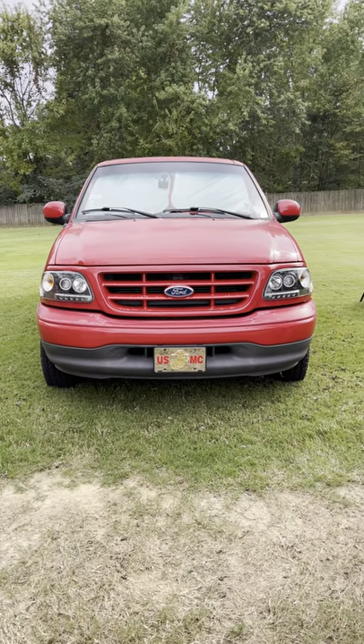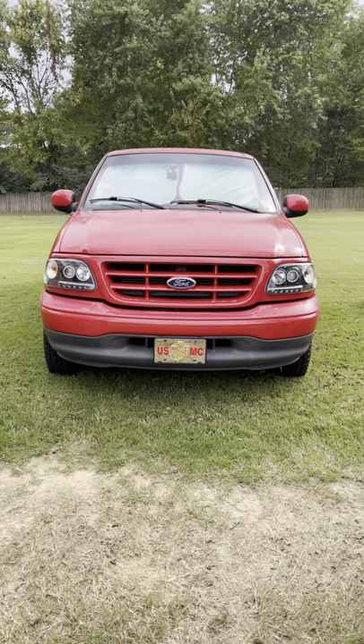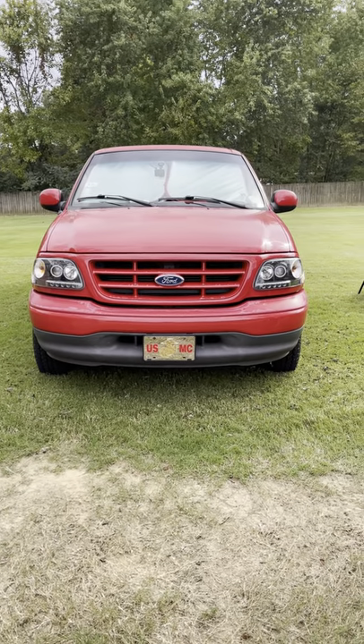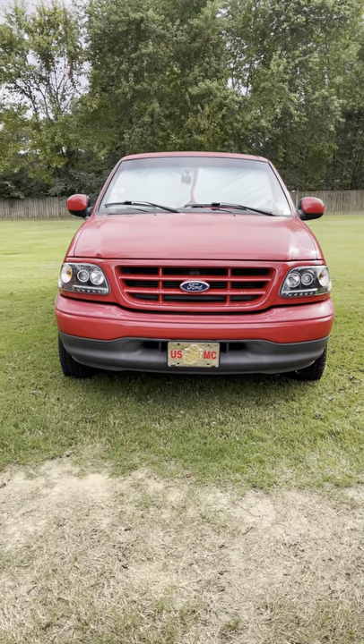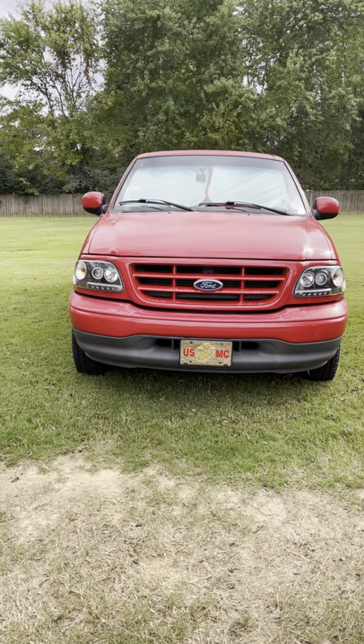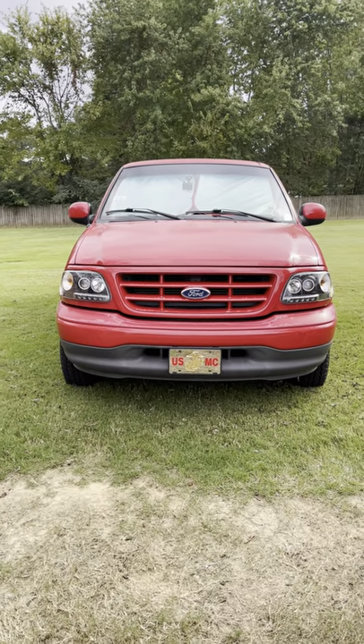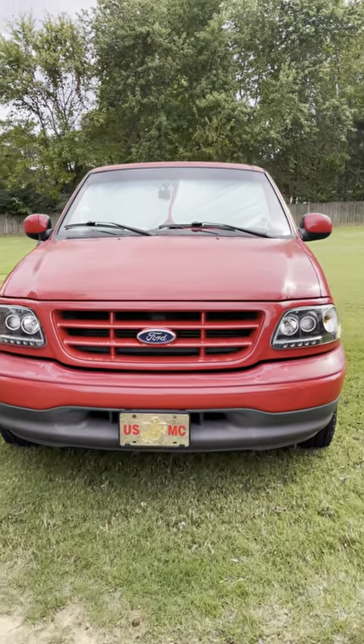My name is Jan Zach and this is the Fuzzy Kilt. This is a 2002 Ford F-150 pickup truck that I am going to offer for sale. I'm going to show you how I have it set up and talk about the few things that will be included with the sale.